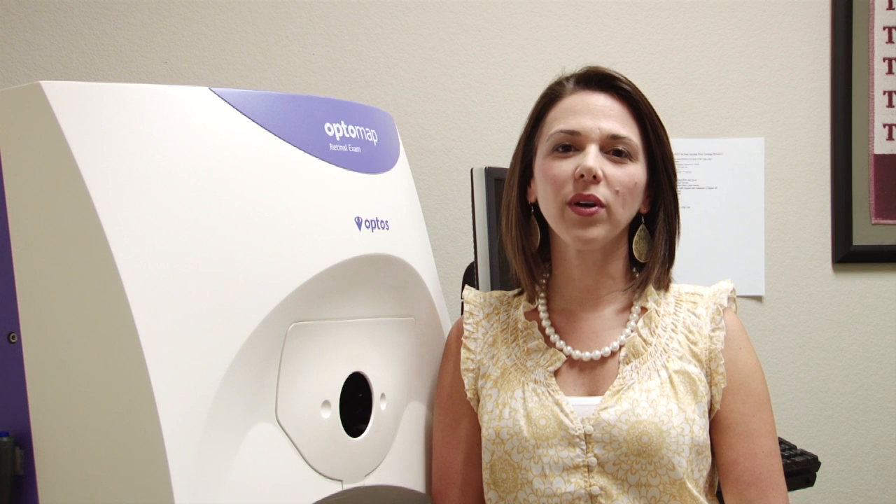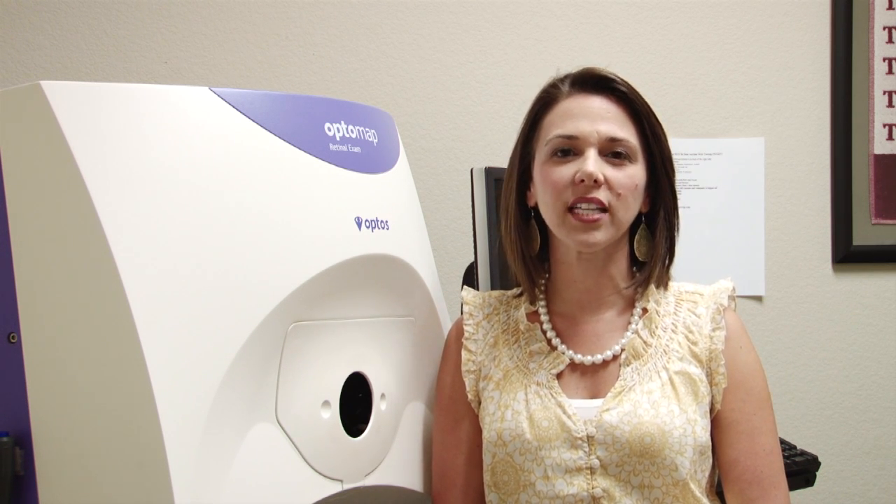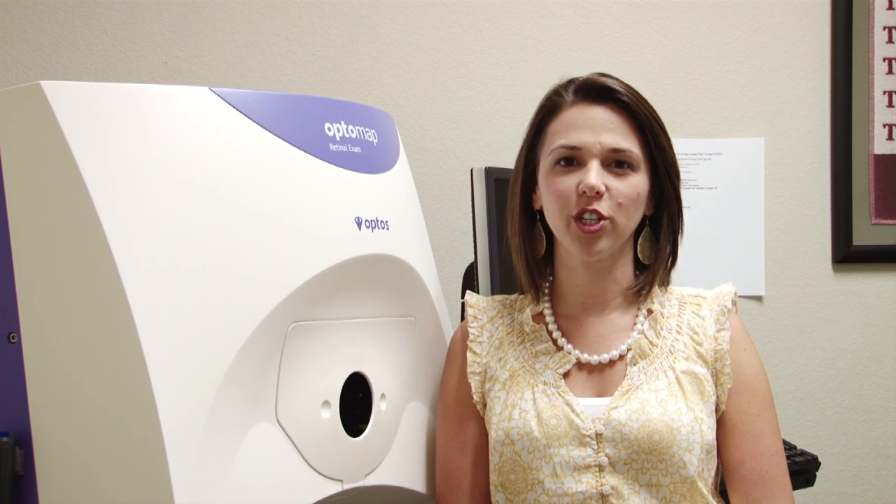Both ways allow us to take a look into the eye to make sure that everything is healthy and look for such problems as macular degeneration, glaucoma, retinal holes, retinal detachments, and diabetic and high blood pressure changes.